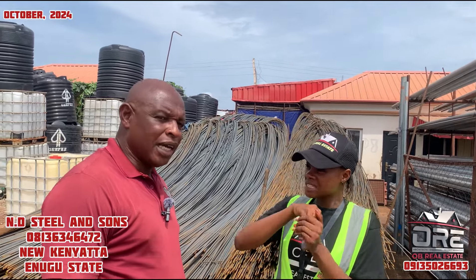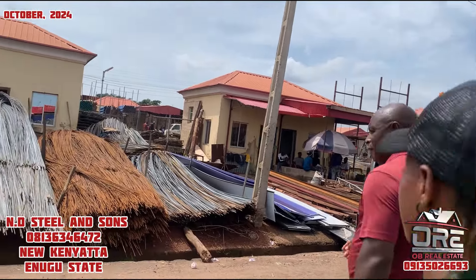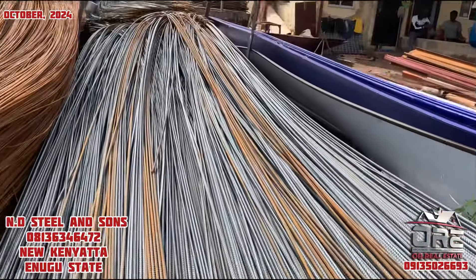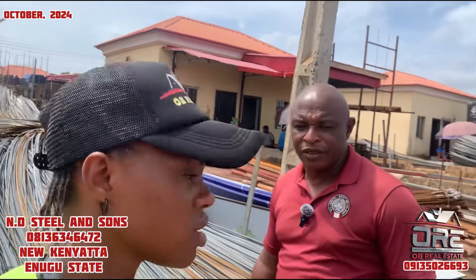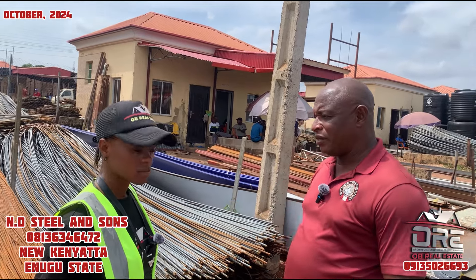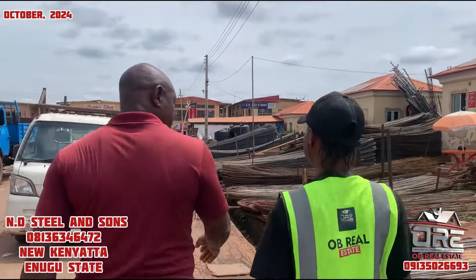Can we move over to the next size — 16mm? Yes. This is the 16mm. We have TMT and IGX brands. The 16mm — how much is this one? This IGX is 16,000 to 16,500 naira, and if it is TMT, the TMT is 19,700 naira.